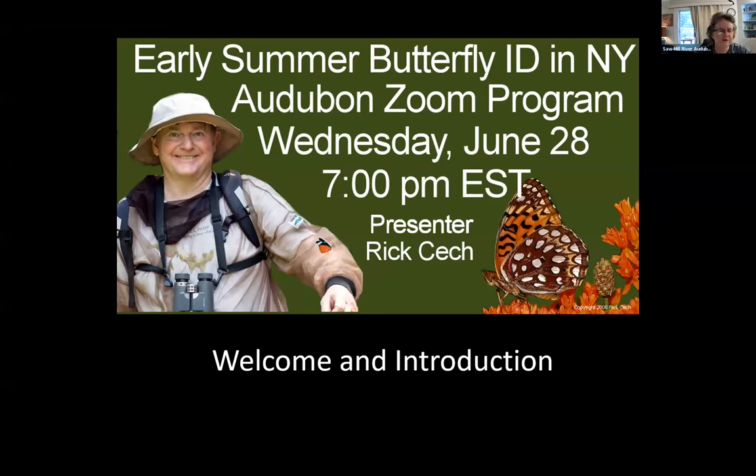It's my pleasure to introduce Rick for tonight's program on butterflies. Rick is an active field naturalist, author, and photographer. He's an affiliate curator at Yale Peabody Museum of Natural History and Entomology and past president of the Linnaean Society in New York. He's the author and photographer of Butterflies of the East Coast, a Princeton guide, and has taught butterfly ID and nature photography at the New York Botanical Garden.